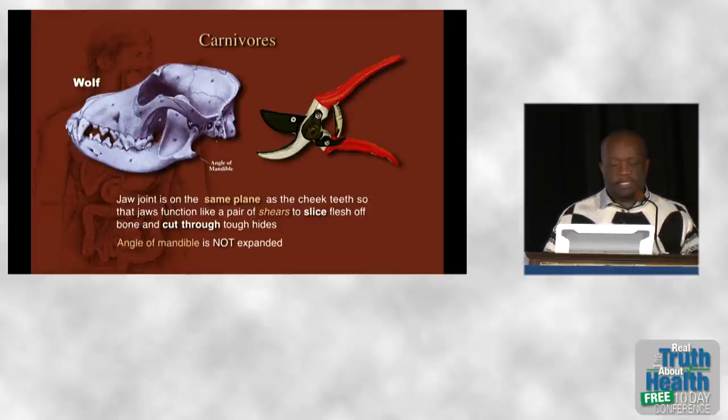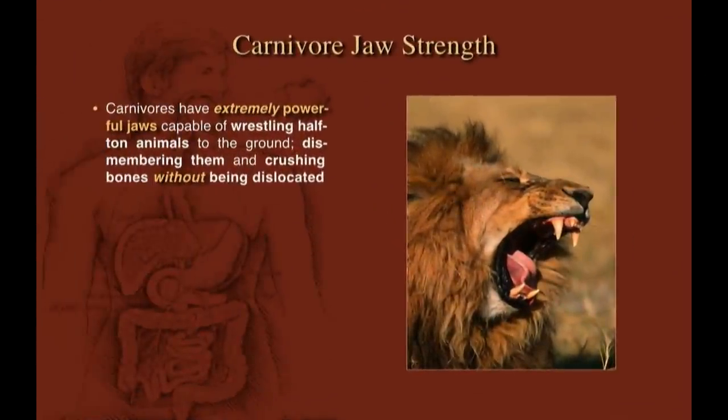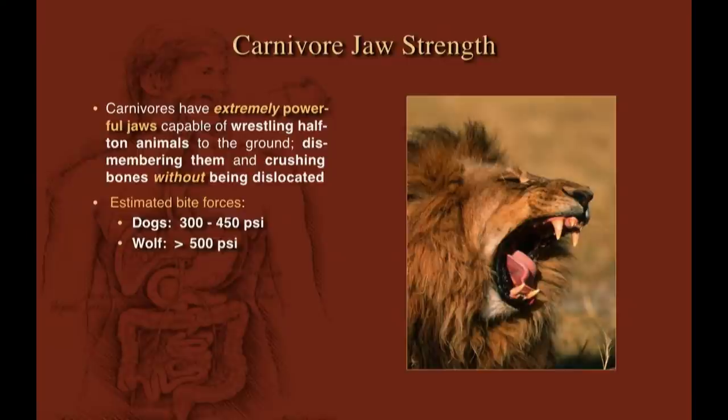The other thing to point out is the area called the angle of the mandible. In carnivores it's vestigial, because the muscles that attach there in meat-eaters don't do much, so the angle of the mandible is not expanded — yet they still have very powerful jaws. When you look at bite forces, dogs can get up to 450 pounds per square inch.